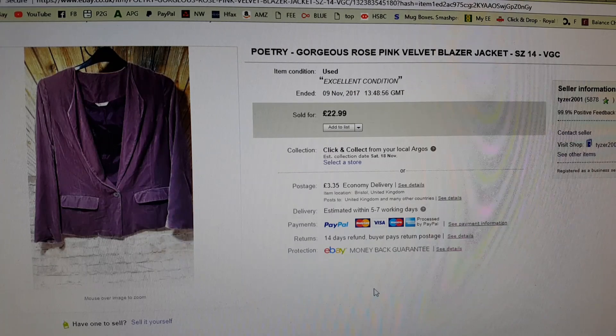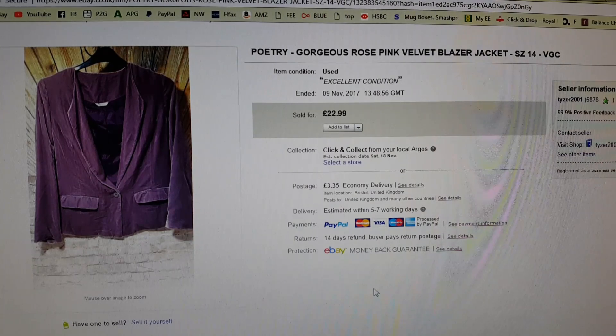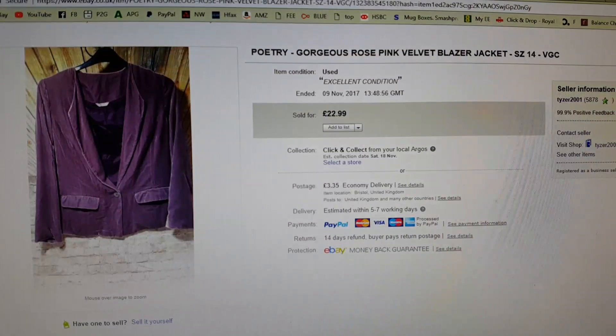This one was a good one though. First up, this is a Poetry Rose Pink Velvet Blazer. I paid £1.99 for this in the charity shop — I don't think they realised that Poetry was a brand worth having. I've had it listed for £22.99 and it's been on for one 30-day cycle. Today I accepted an offer of £18, so that's going off to the parcel shop. £18 for my pound, I'll take that every day.